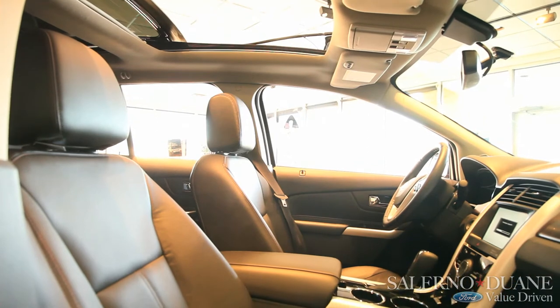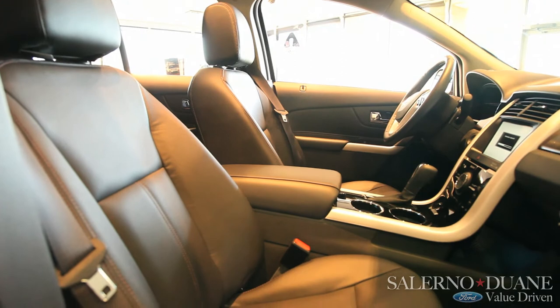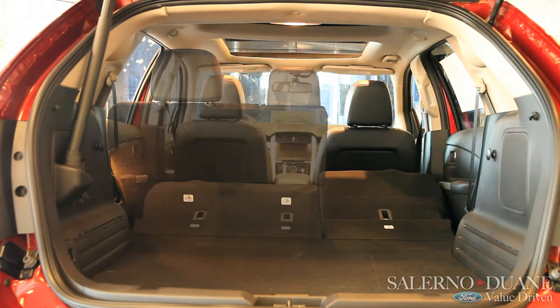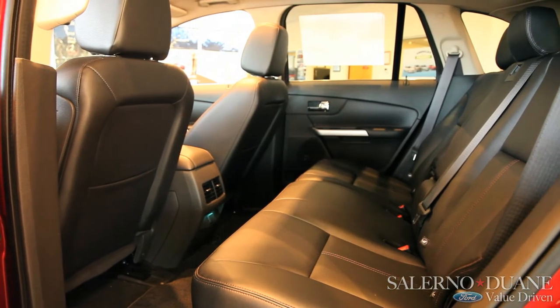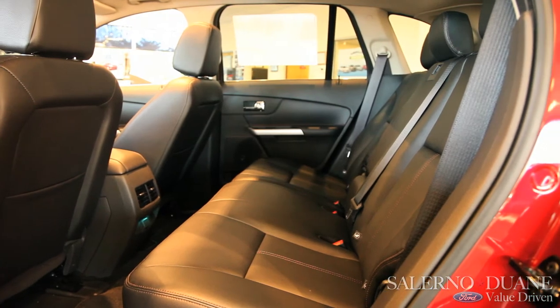Ford Edge is a 5-passenger sport utility vehicle with ample cargo area in the back, especially once you fold the back seat down. Ford has done an awesome job with the Edge in balancing cargo area behind the rear seat as well as making certain there is ample space, head room, leg room, and hip room for any of your back seat passengers no matter how big or small they may be.